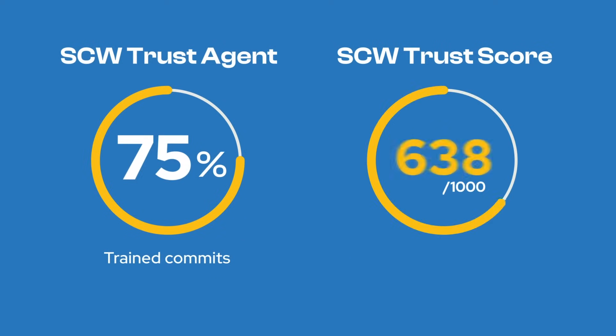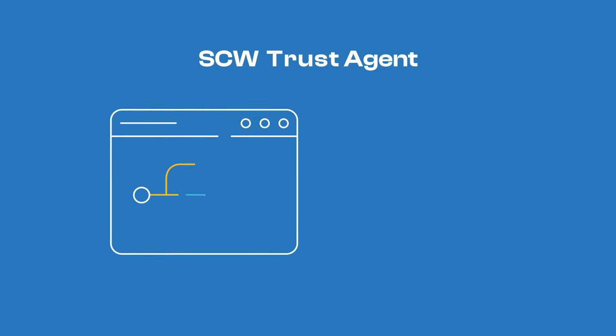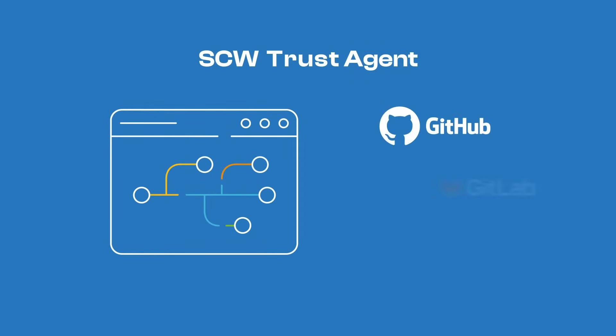Just as SCW Trust Score provides assessments of your security posture by evaluating your learning program, SCW Trust Agent gives you direct insights into how effectively that program is being applied.